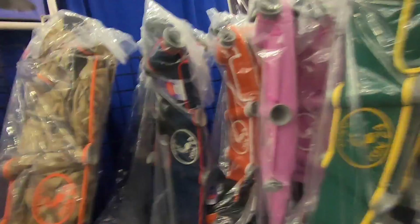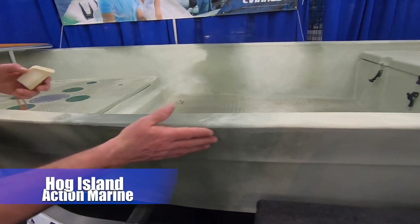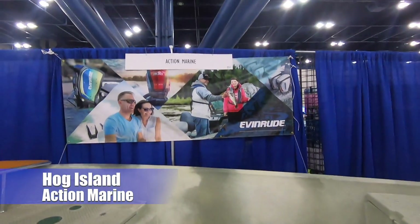They come in a ton of different colors and they're neoprene, so they look like they'd be really comfortable — these are wading belts. And this right here is a plastic boat that you can drop from a forklift and it bounces.